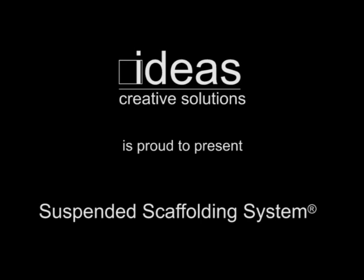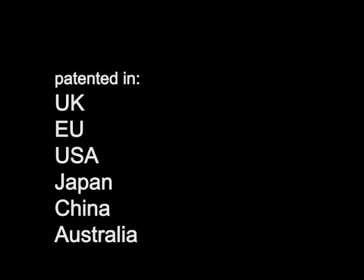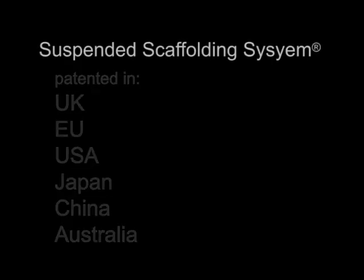Suspended scaffolding system: an innovative way to access the underside of bridges, viaducts, or other similar structures. Please note that the presented solutions are subject to patent restrictions in the United Kingdom, European Union, USA, Japan, China, Australia, and that the Suspended Scaffolding System is a registered trademark of Ideas Creative Solutions Limited.